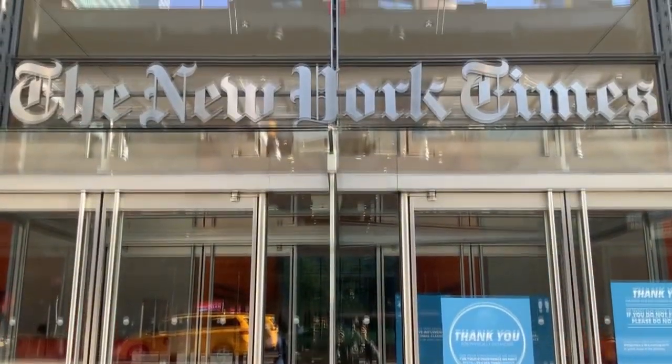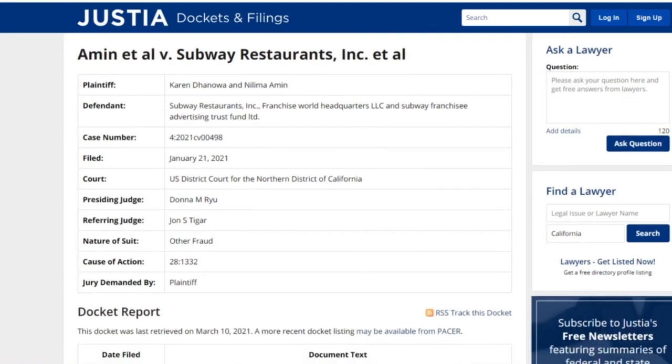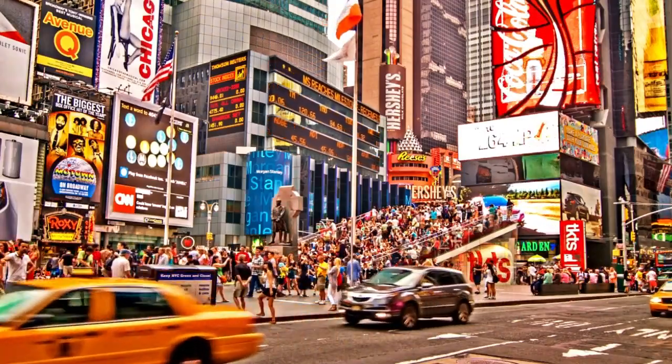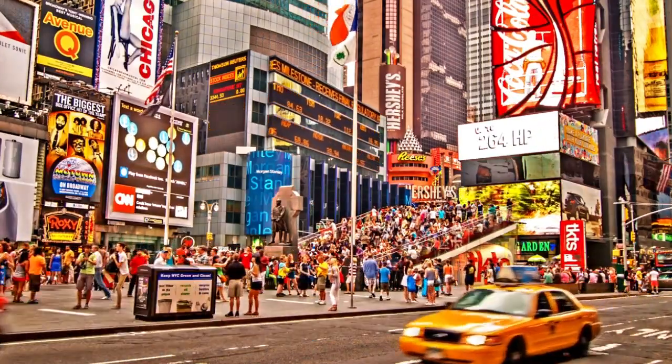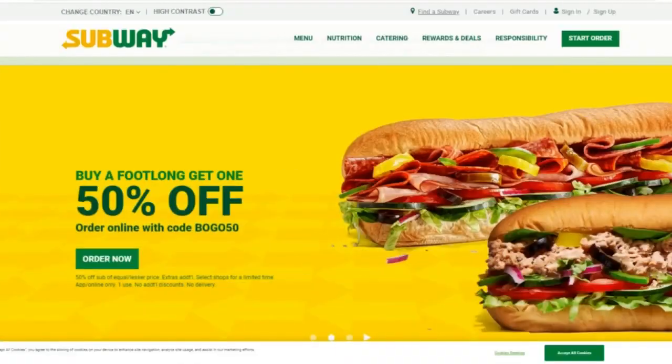The New York Times has published a non-peer-reviewed article highlighting the court case of plaintiffs Karen Dhanova and Nilima Amin v. Subway Restaurants, Inc., filed on January 21, 2021 in the U.S. District Court for the Northern District of California. The New York Times article and the court case documents claim that Subway's tuna fish sandwich doesn't contain any tuna, or at least doesn't contain 100% tuna.